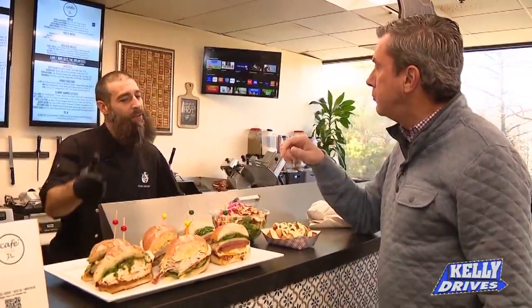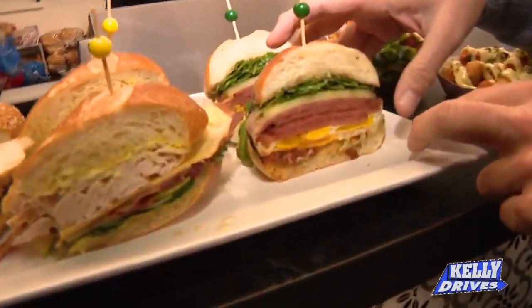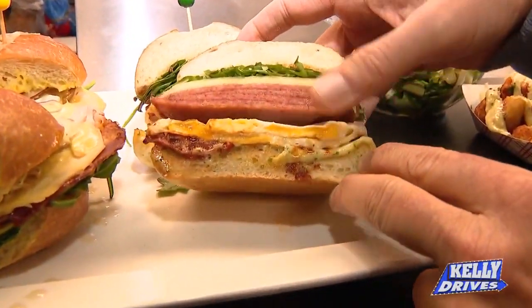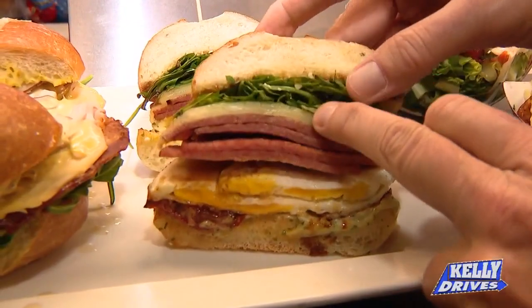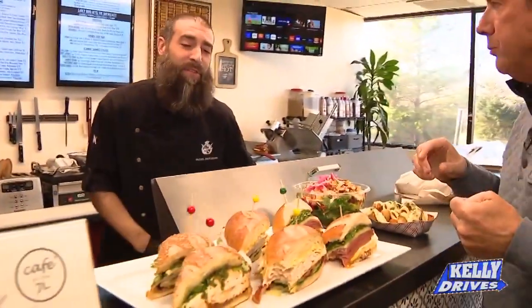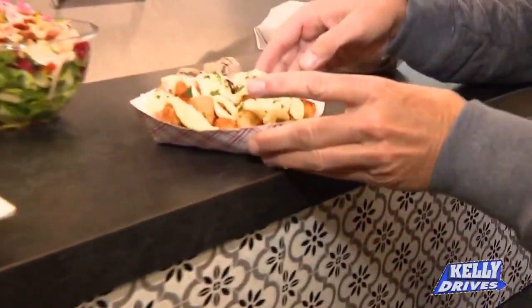We do breakfast as well. We're here Monday through Friday from 8:30 to 2:30 — breakfast and lunch. This is our most popular breakfast sandwich, called the Dirty Jersey. We're playing with pork roll. On the bottom of the bun you have herb aioli, then fried eggs, crispy pork roll, provolone cheese, a little bit of arugula, and balsamic glaze. We tell everybody to grab extra napkins because a lot of our sandwiches are a little bit messy — but the best sandwiches always are.